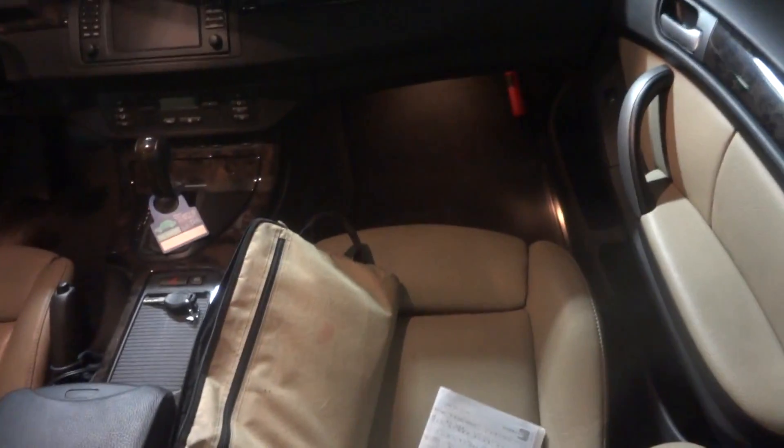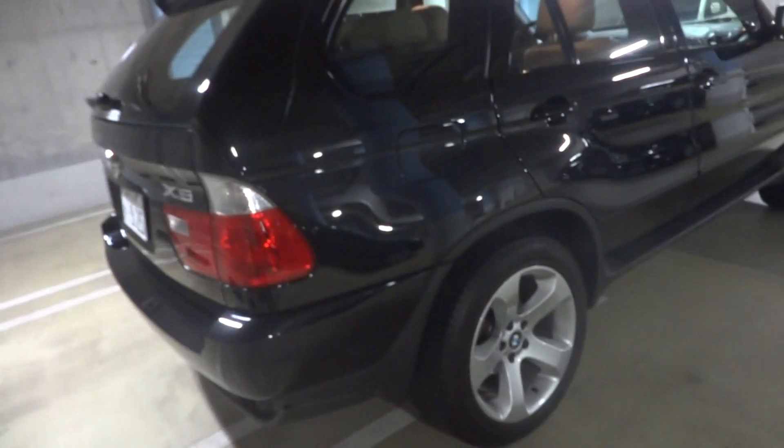It has original navigation, original alloys, and plenty of room in the trunk there. Let me just jump inside and start her up.